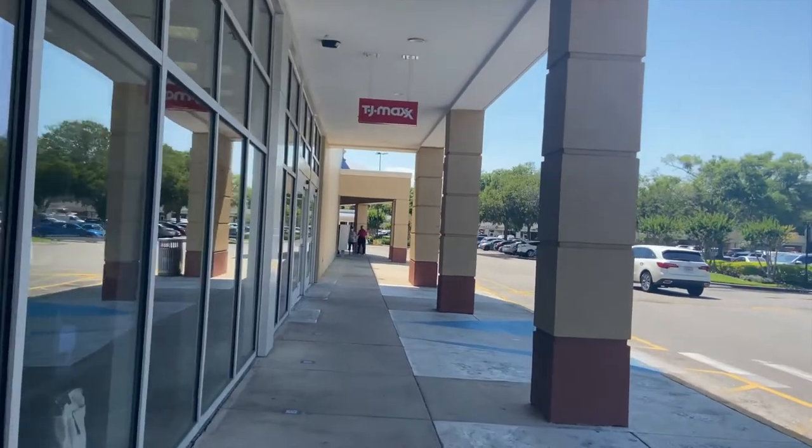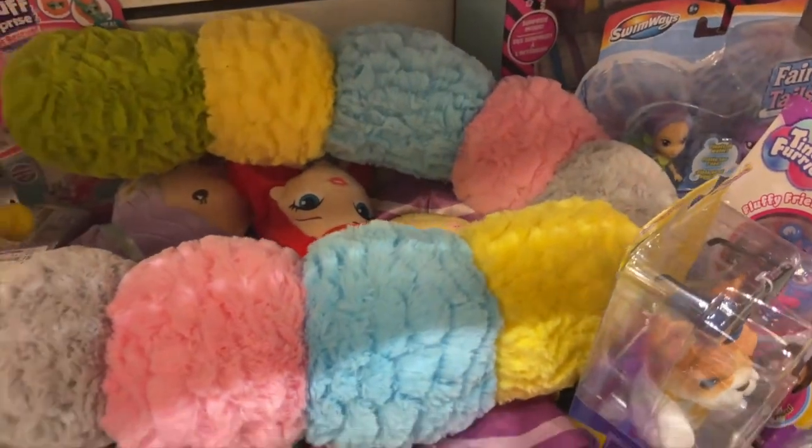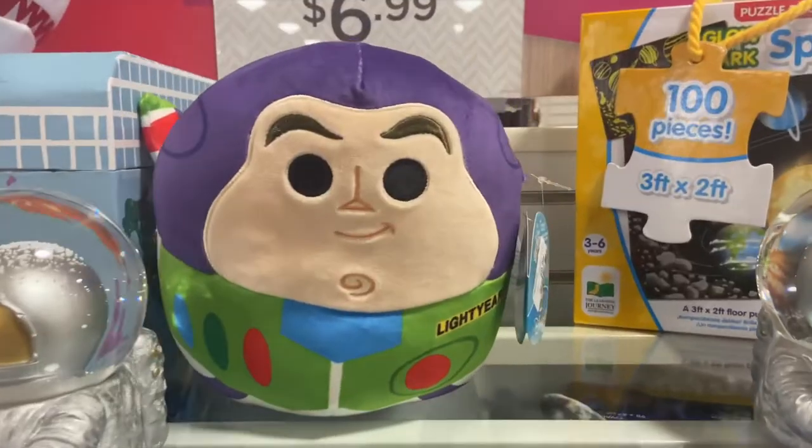I went next door to TJ Maxx — unfortunately they didn't have any squishmallows, but I did find this rutabaga imposter.